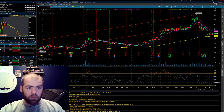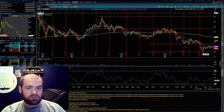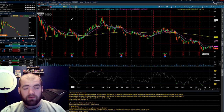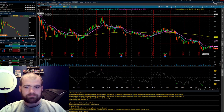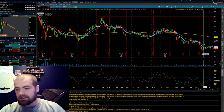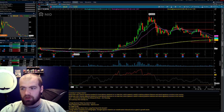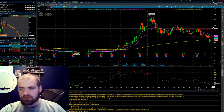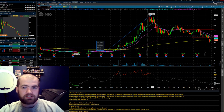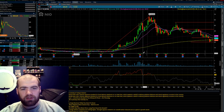Stock number two is NIO — the Tesla of China, an electric car manufacturer based out of China. The company is very volatile, but with volatility comes growth. The stock was trading at about $56, sold off over the past year to $19, establishing very strong support near and around there. On the three-year chart you can see a great upward trend — the stock went from $2 to $67, a return of over 2,621%.